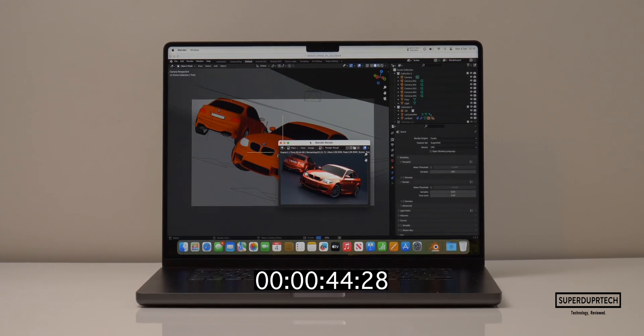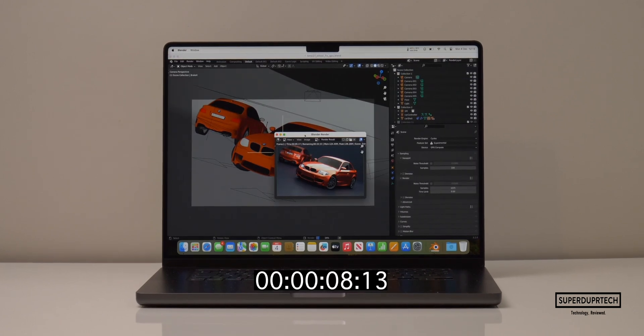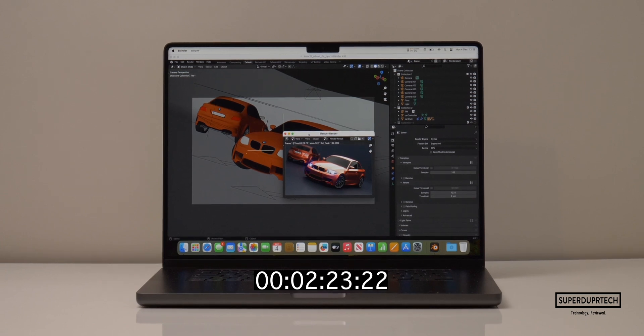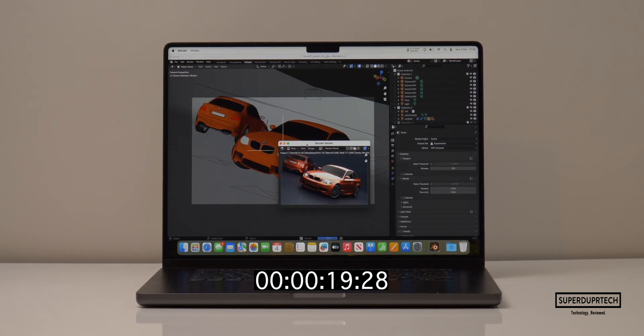When exporting the BMW scene using the CPU, it took 3 minutes and 5 seconds, and using the GPU it took 32 seconds. Using Blender 4.0 to render the BMW scene, the CPU took 2 minutes and 23 seconds, and the GPU took just 21 seconds — really fast.